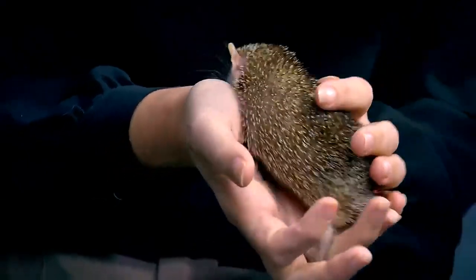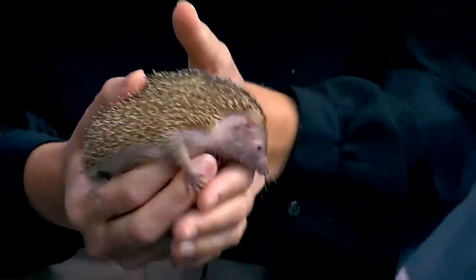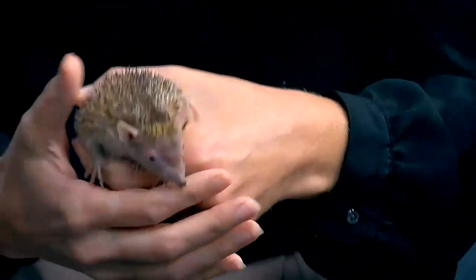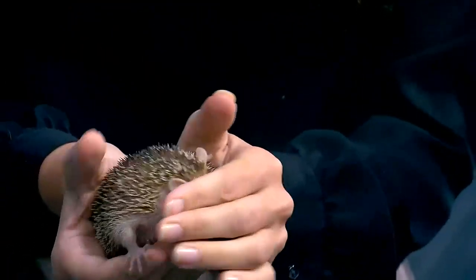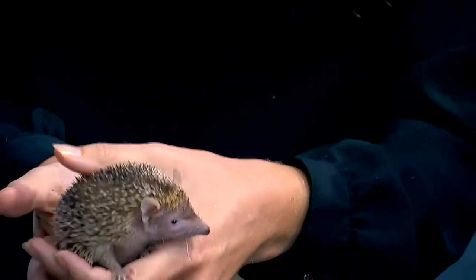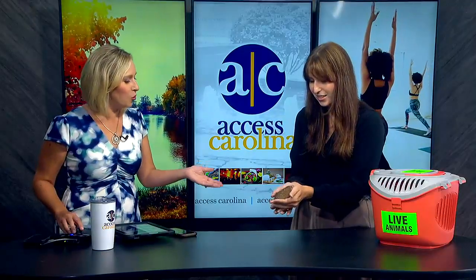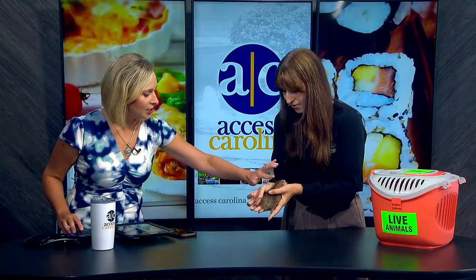Thank you for having us. This is Swayze, and he's a Madagascar Lesser Tenrec. He's a species found right off the coast of Africa on the island of Madagascar. They look a lot like hedgehogs, but they're actually their very own species — distantly related. He's got quills, and you pet him from front to back very gently.